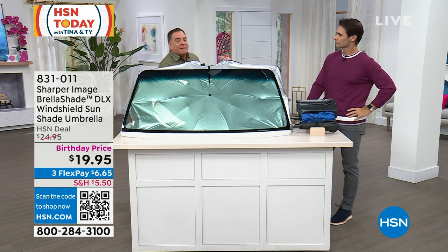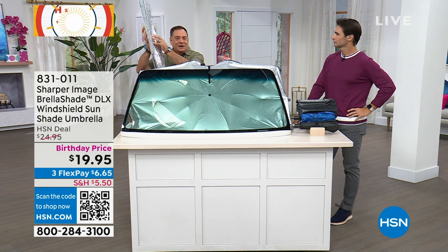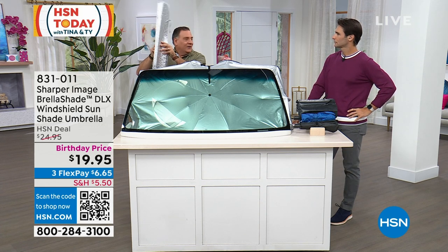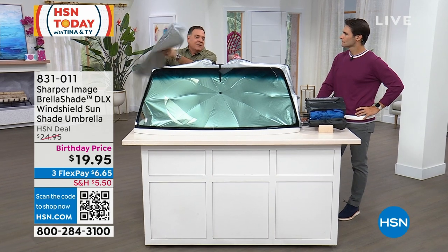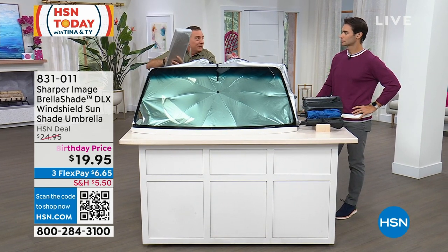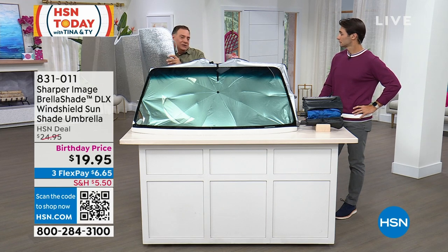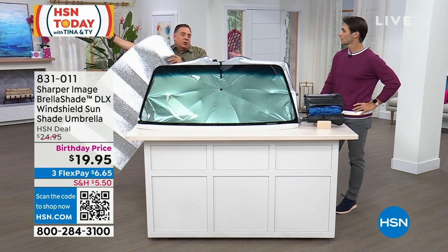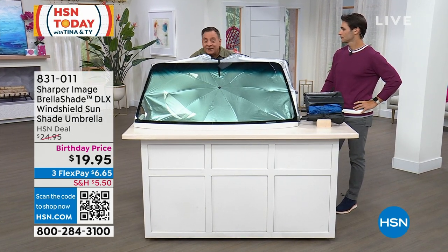I just happen to have one of those old models here. If you look at this, this is one of those accordion-style shades. What I don't like about these — what makes them difficult — is when you open them and I get to where I'm going, I've got to make sure I fold it right. And actually the ones that you have to twist and turn are even worse. But here's the other thing about these: when I put this in my windshield, I can't reach the far side of the windshield, so this has no support whatsoever — it's going to fall down.